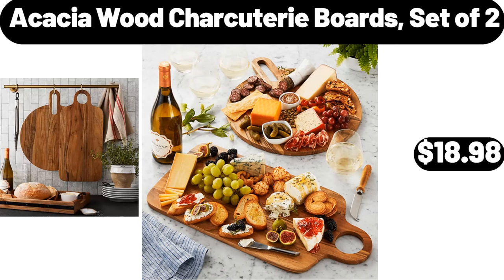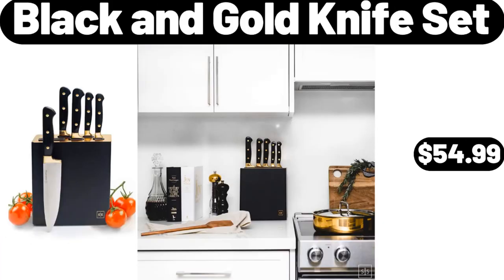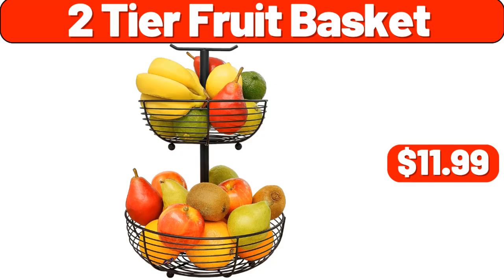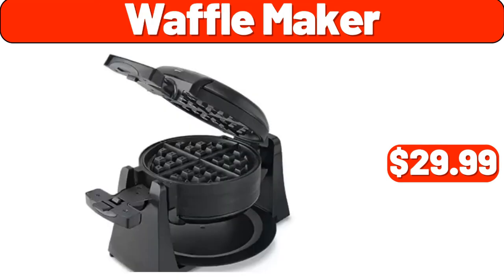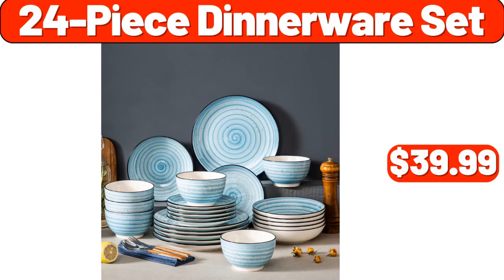Acacia Wood Charcuterie Boards set of 2, $18.98. 16-in-1 Air Fryer Oven, $89.98. Black & Gold Knife Set, $54.99. 2-Tier Fruit Basket, $11.99. Waffle Maker, $29.99. Chair with Gold Metal Legs Salmon Pink, $79.99. 24-Piece Dinnerware Set, $39.99.